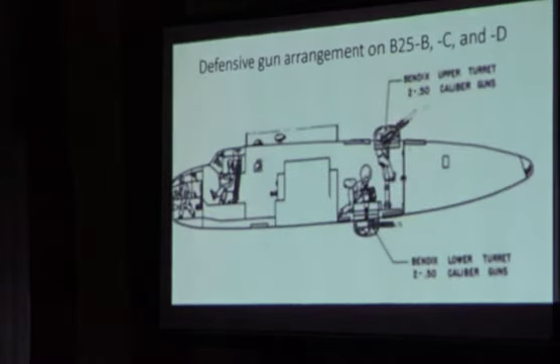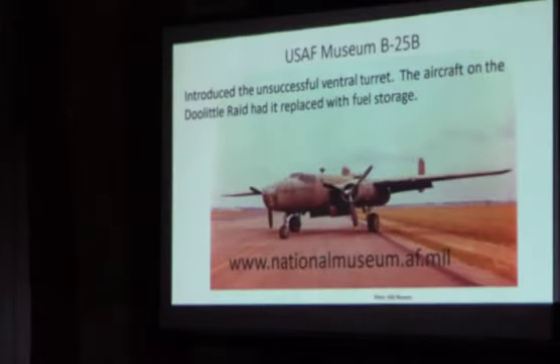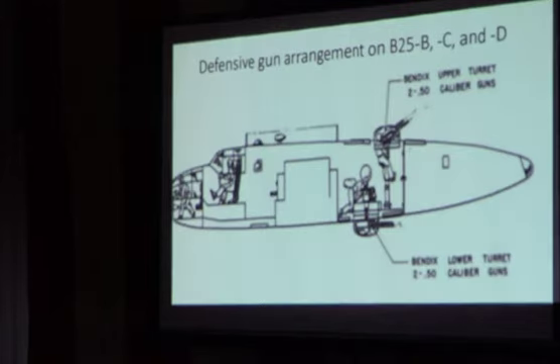The B-25B introduced an unsuccessful ventral turret. The ventral turret didn't have room for somebody to stand — the ball turret hadn't been vetted yet. So the ventral turret gunner had a bicycle seat and looked vertically down into a periscope that was in the turret. He could turn the turret in different directions while his position didn't move. It was a vertigo- and vomit-inducing situation, and that's why it was not very successful. A gunner can't shoot while he's throwing up.